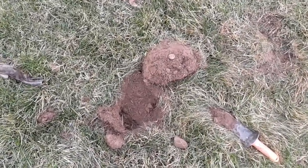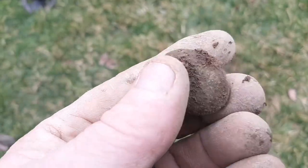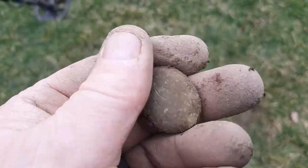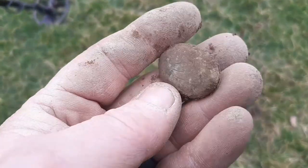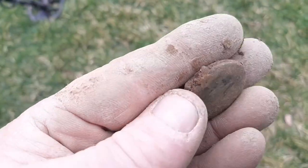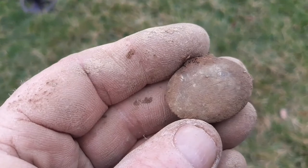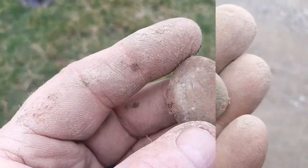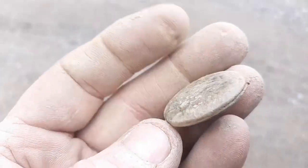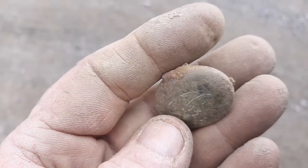Alright diggers, got another find. This one looks like a locket. I believe the lady that owns the property has been here an awful long time, so I'll definitely clean this up a bit and see if it possibly belongs to her. Might even try to open it. Very neat. Looks like it was gold-plated — maybe I'll try to open her up.